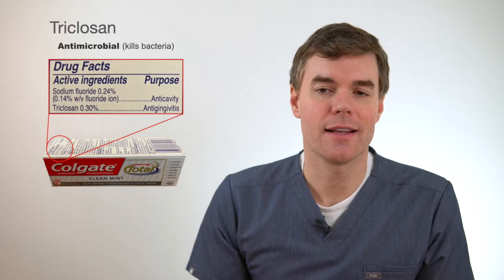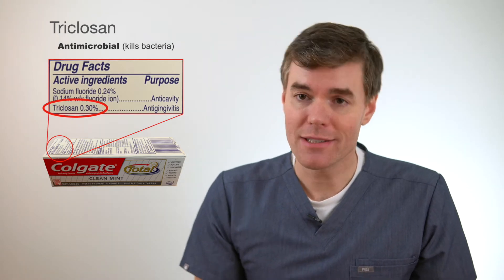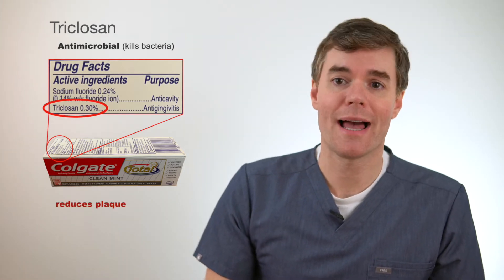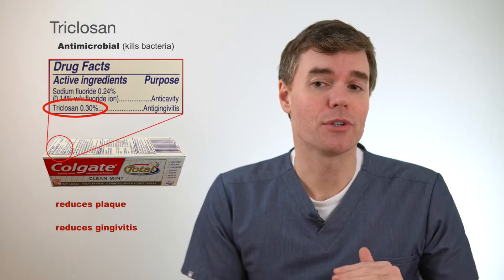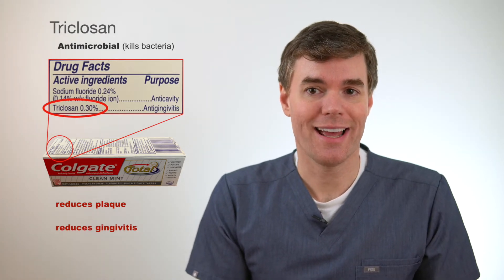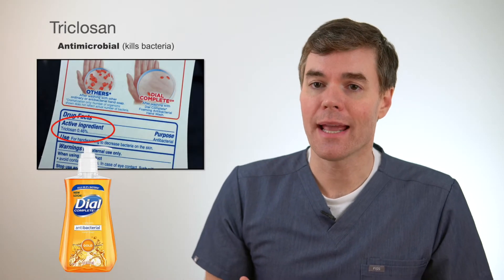Triclosan is an antimicrobial, so it's helpful in killing some of the bacteria in your mouth. Because of that, it's been shown to help reduce plaque levels and help with gingivitis. Now even if you've never used a toothpaste with triclosan, there's a good chance you've used a soap with it, since it used to be one of the things that made antibacterial soap antibacterial.